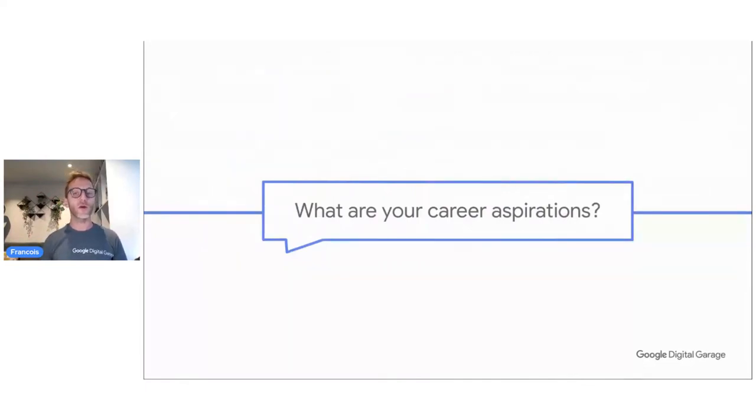Career aspirations means what do you want to do? What do you think is going to be your next step? Maybe you haven't started your career — you're fresh from university or you're self-learning and you have an idea in mind. Can you put in the chat some of your career aspirations? Aspirations may also give you inspiration. Why do I ask? Because we can use it inside our next step of building a CV.